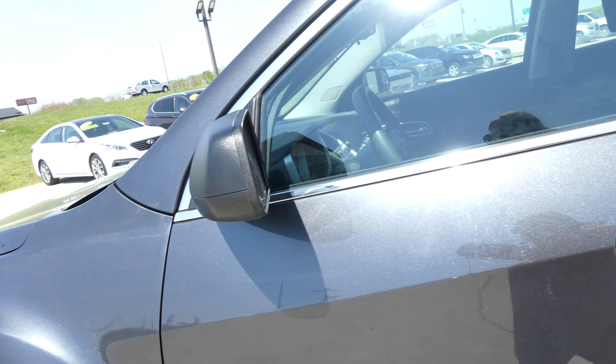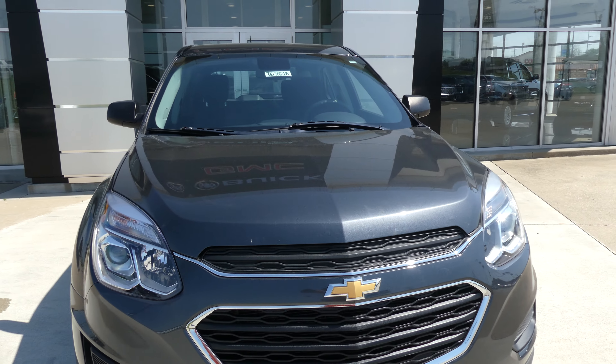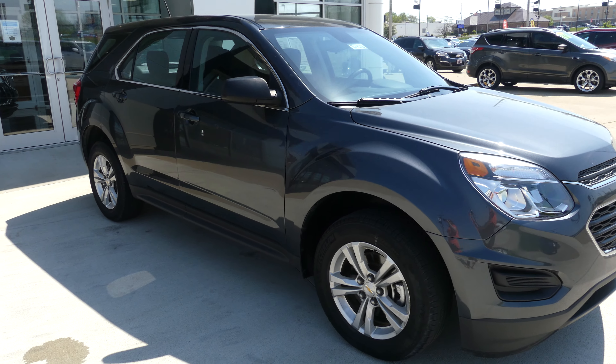Nightfall gray metallic exterior paint, and this vehicle does come equipped with the black Chevy grille and gold Chevy logo. If you have any questions, give us a call at 812-882-5574.